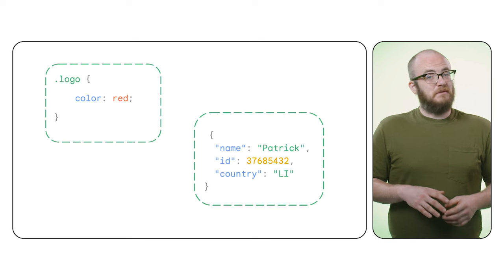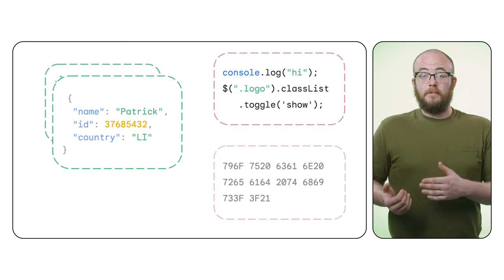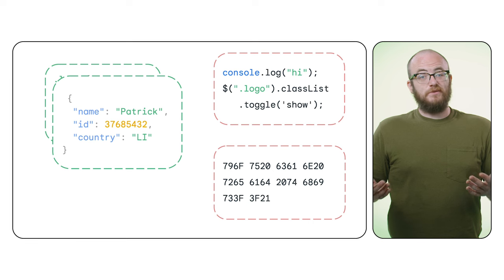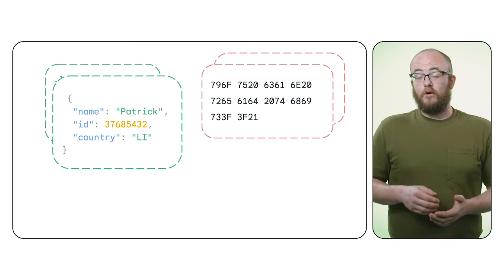So what exactly is remotely hosted code? It's what the Chrome Web Store calls anything that's executed by the browser that is loaded from someplace other than the extension's own package. The keyword there being executed. CSS and JSON are just data — totally fine to load from a remote location like your own server. Things like JavaScript or WebAssembly, the browser executes that code, so they can't be remote.